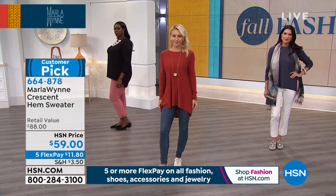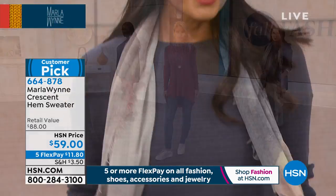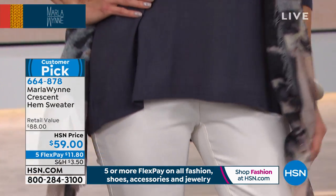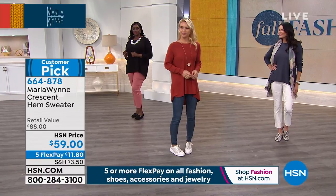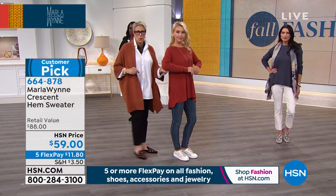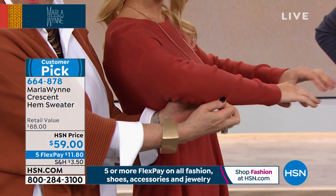This is so soft. It runs true to size, extra small through 3X. I love the drop sleeve — why is that one of the most slimming things ever for your arm? Because it's giving you more space where sometimes your arm needs it.